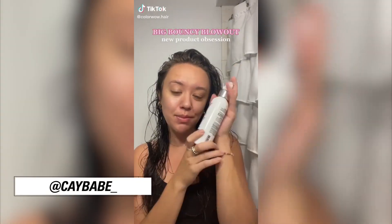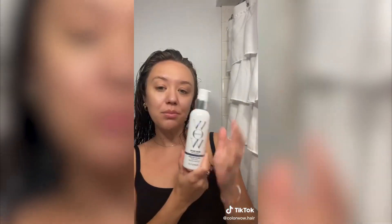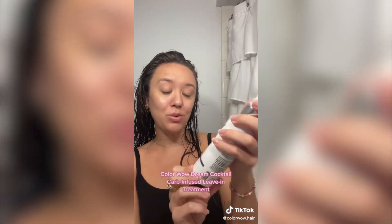Hello. I got a new product. I'm making my hair look very full and I wanted to show it to you. The brand is Color Wow — it's the Dream Cocktail Carb Infused Leave-In Treatment.